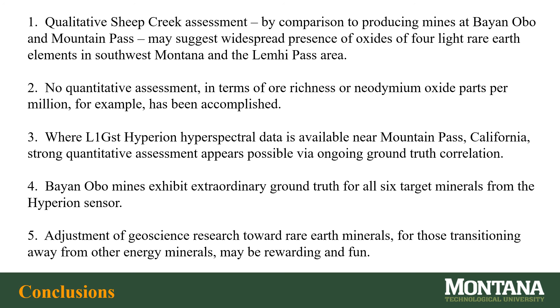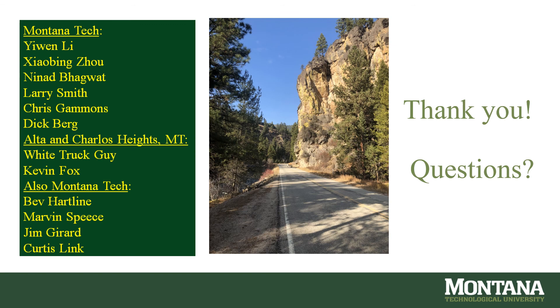Qualitative Sheep Creek assessment by comparison to producing mines at Bayan Oboe and Mountain Pass may suggest widespread presence of oxides of four light rare earth elements in southwest Montana in the Lemhi Pass area. No quantitative assessment in terms of ore richness or neodymium oxide parts per million has been accomplished. Where L1 GST Hyperion hyperspectral data is available near Mountain Pass, California, strong quantitative assessment appears possible via ongoing ground truth correlation. Bayan Oboe mines exhibit extraordinary ground truth for all six target minerals from the Hyperion sensor. Adjustment of geoscience research toward rare earth minerals for those transitioning away from other energy minerals may be rewarding and fun.